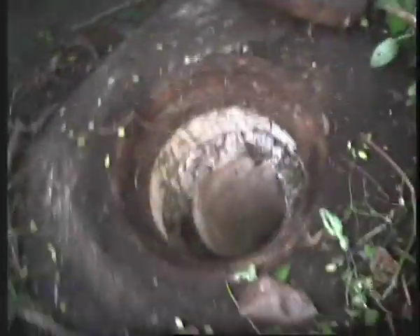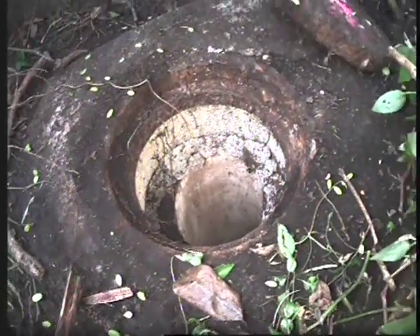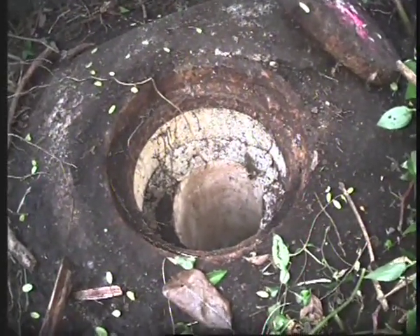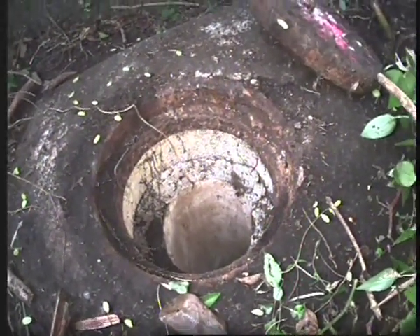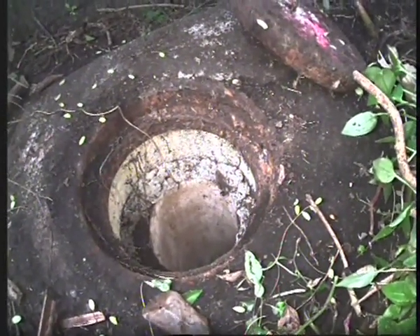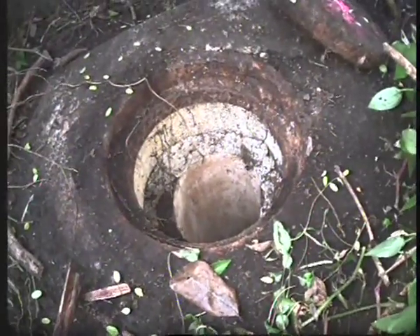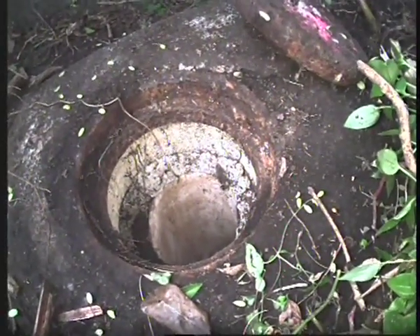Hi, this is Francois from Drain Doctor. We are at number 37 Henry Street in Kilburnie. We're going to do CCTV footage of this sewer drain — it's the main line. We're going to do a before and after shot. We're going to jet flush it, but I just want to see the condition of the drain first. We go from 37, from the lamphole — that's the head of the drains — all the way to the manhole which is on 31.